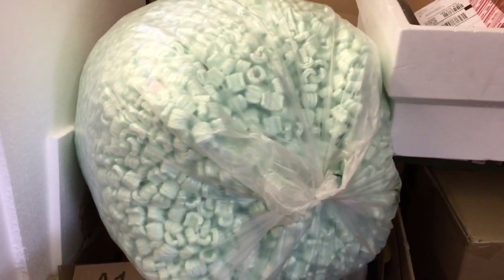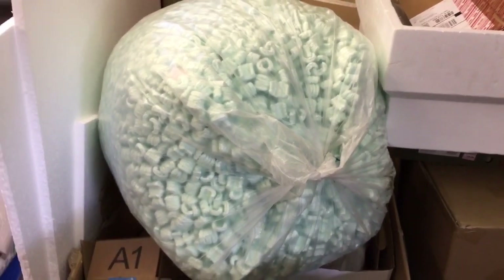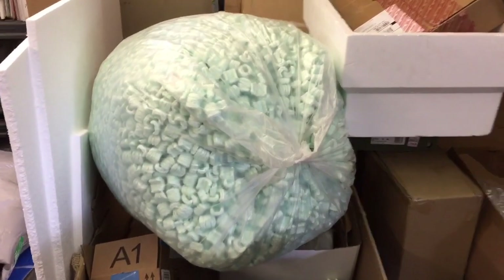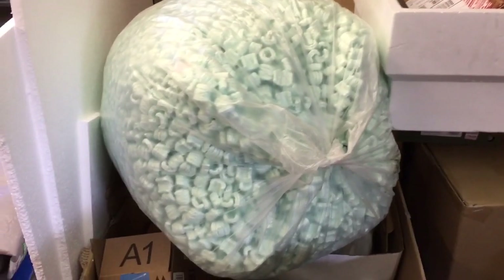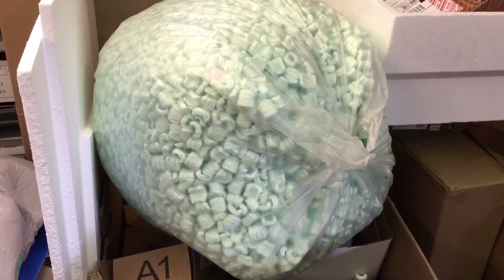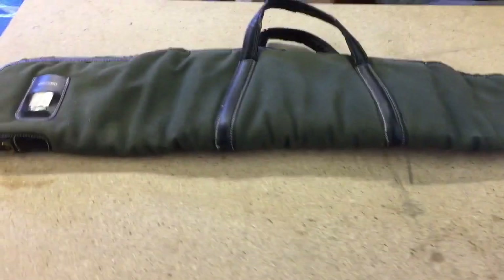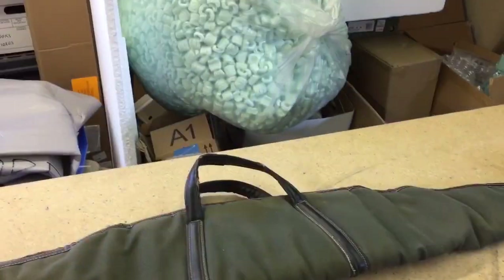I just got some packing material for free along with a bunch of other packing supplies. An auto parts supplier says he gets this stuff in every three or four months — he collects it and will give me a call when he gets more. So that's a nice little pipeline for packing materials.